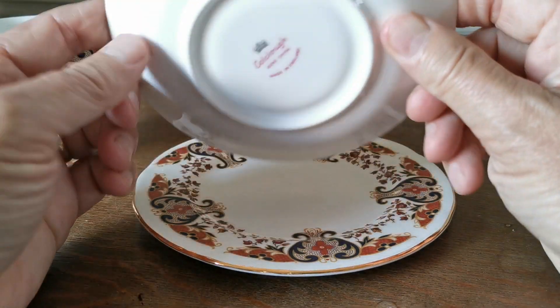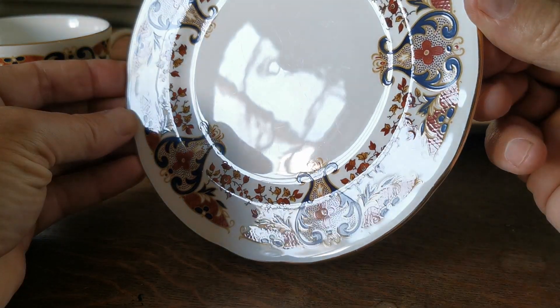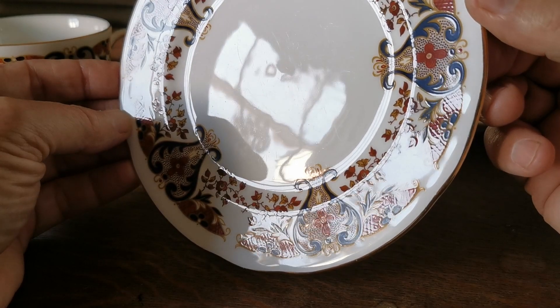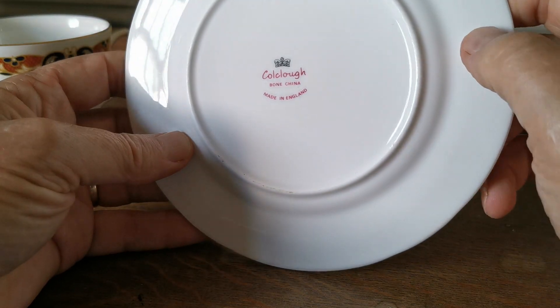Five and a half inch saucer plate, again with Coal Clough Dalton period pink and black crown marks, and the same on the side plate. There's a little bit of occasional knife mark on the side plate, so it's not absolutely as bright as the breakfast cup, but it's the breakfast cup which is the rare piece in this set.